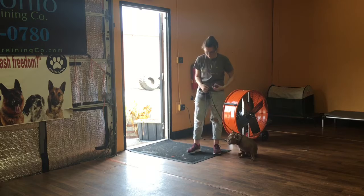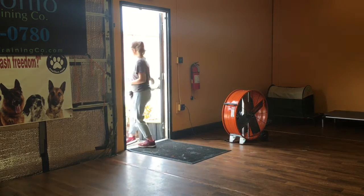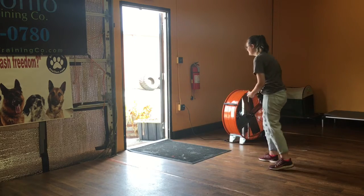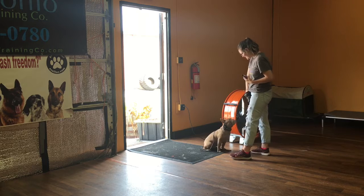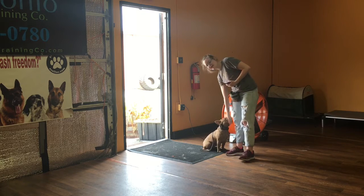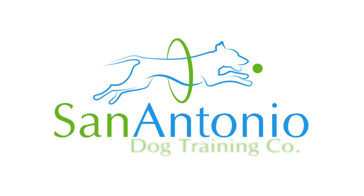Now I'll show you his come command. Remy, come! On a come, he's supposed to come to me and sit front. And this has been Remy on his training adventure. Thank you very much. This is Remy — bye-bye!